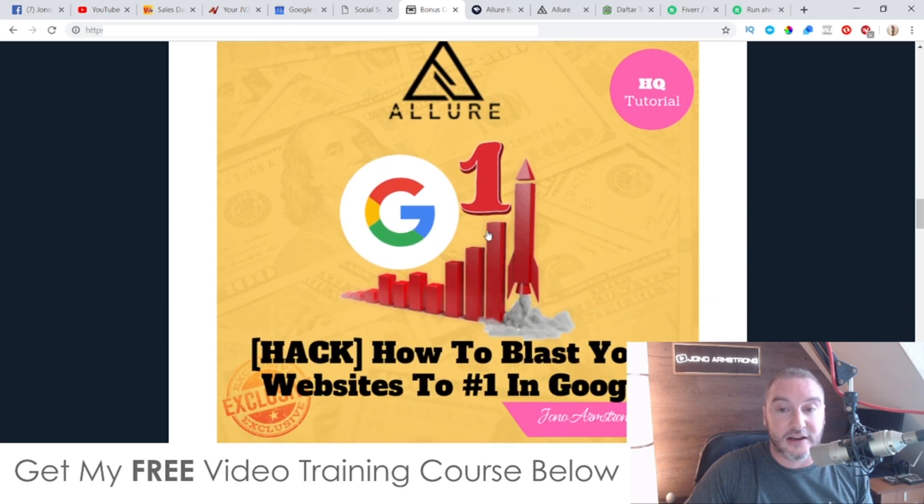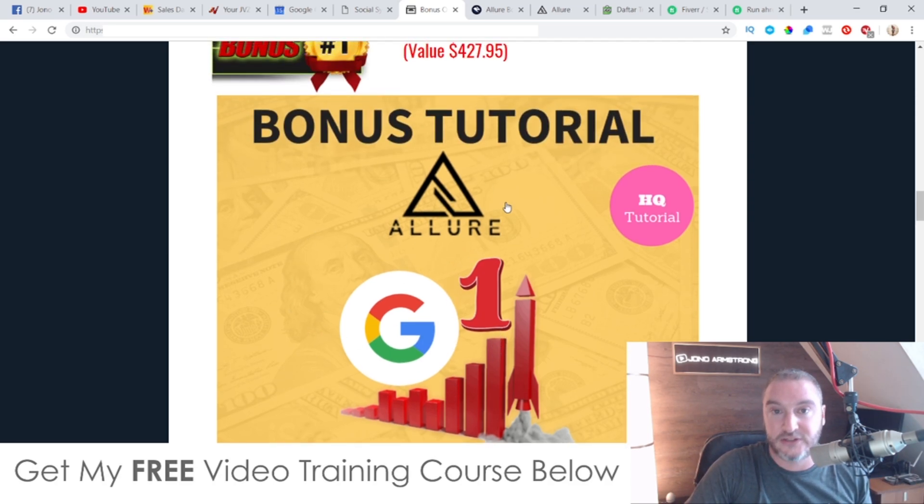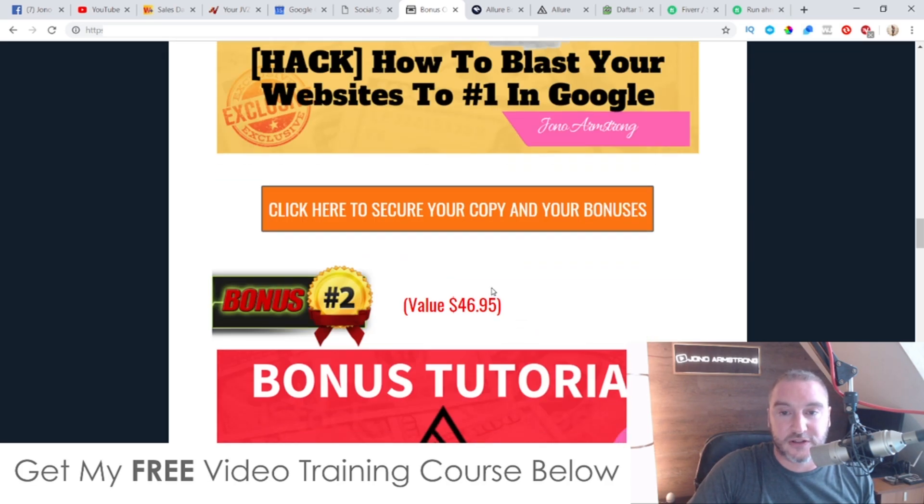My first bonus is going to show you some additional things that you can do to your pages to blast them to that number one spot in Google, even for competitive keywords. So if you're going to be using Allure for your own website and you want to rank your own pages, this is definitely going to help you out. If you want to charge a premium for your clients to blast their site to the number one spot in Google, you can also use this method. It's pretty straightforward, pretty simple, and pretty much guaranteed as well.